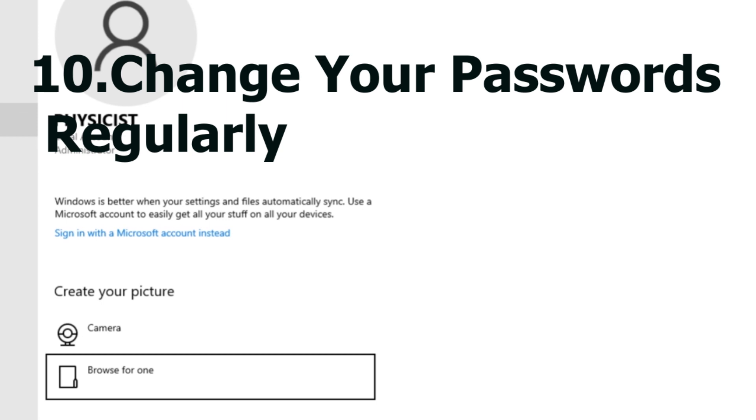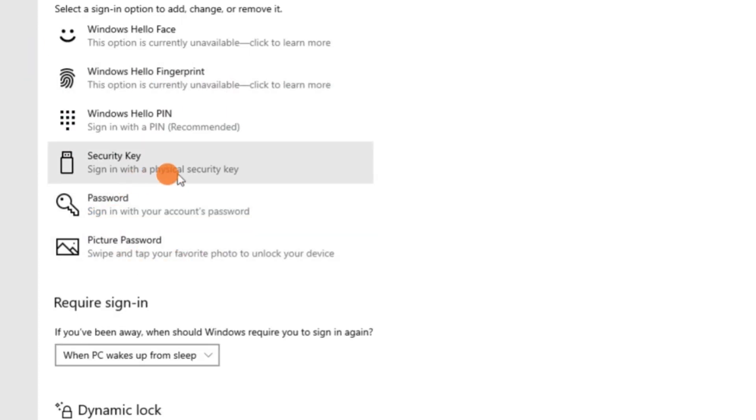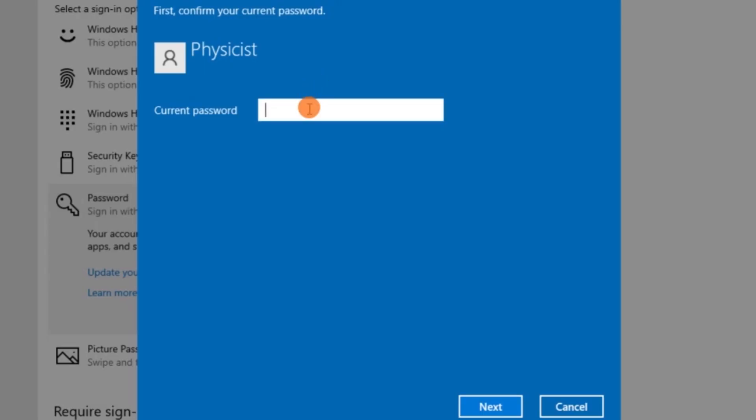Number ten: change your password regularly. One of the easiest ways for hackers to gain access to your personal information is through a cyber attack — they can steal your login credentials and gain access to your device. They can even access your sensitive information like banking information and spam email.